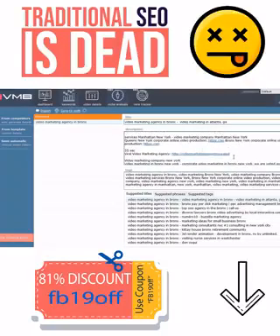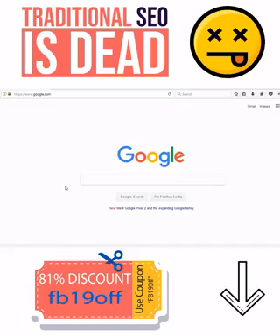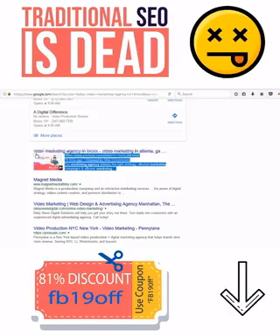I'm going to go to YouTube and upload a video using these video details and rank on Google and YouTube. About 10 minutes passed and let's open Google in a private tab and type in Video Marketing Agency in Bronx. Now we hit Search and let's scroll — as you can see, the video uploaded 10 minutes ago by me is ranked on the first page of Google and it's the first result.